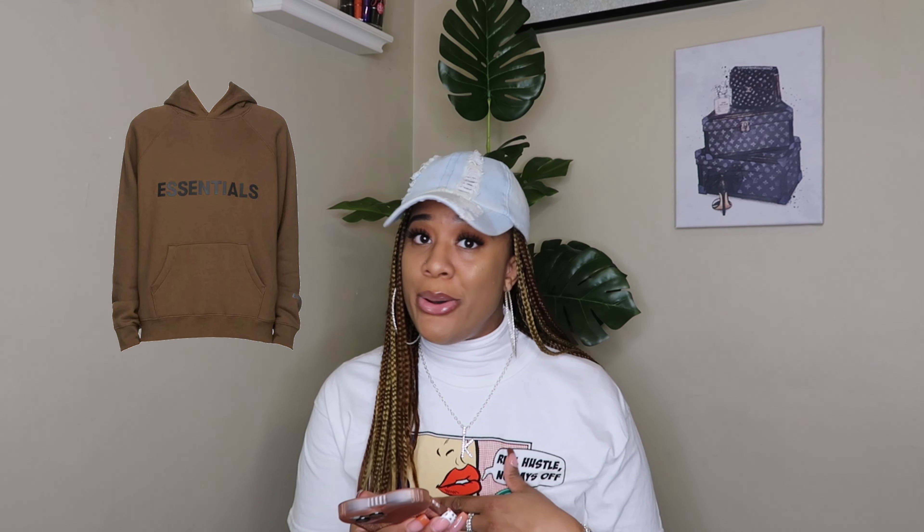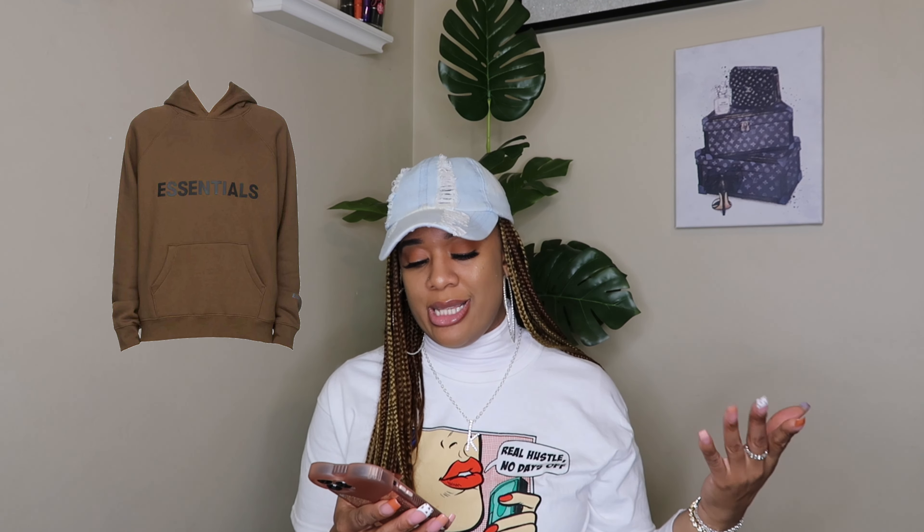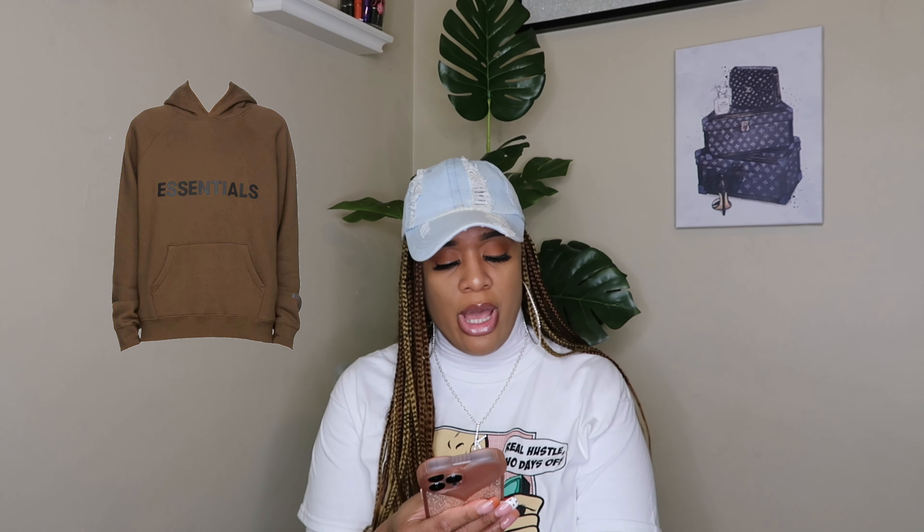Next is the Essentials Brown hoodie. Essentials is a Black-owned company, so we got to support our own. I love the color, of course. This hoodie is on my list. And I love browns — believe it or not, I don't think I own a brown plush hoodie at all. I definitely would like to get one.